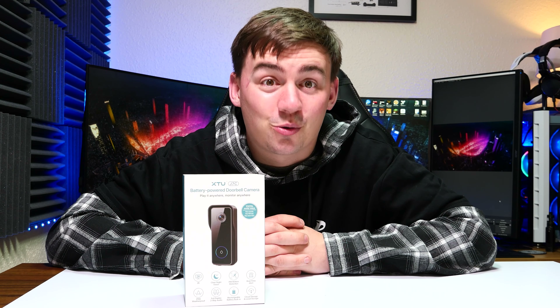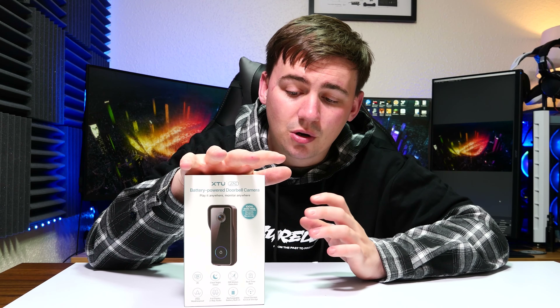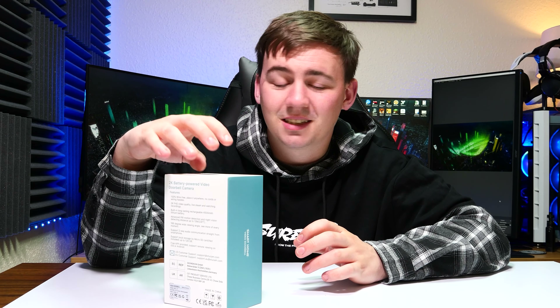We've all seen video doorbells online, and in my eyes they are an incredible piece of kit. They allow you to see who is at your door, communicate with the person or people at your door, and monitor what's actually going on in front of your property. That's pretty much what we are doing today - we're looking at a smart home doorbell.